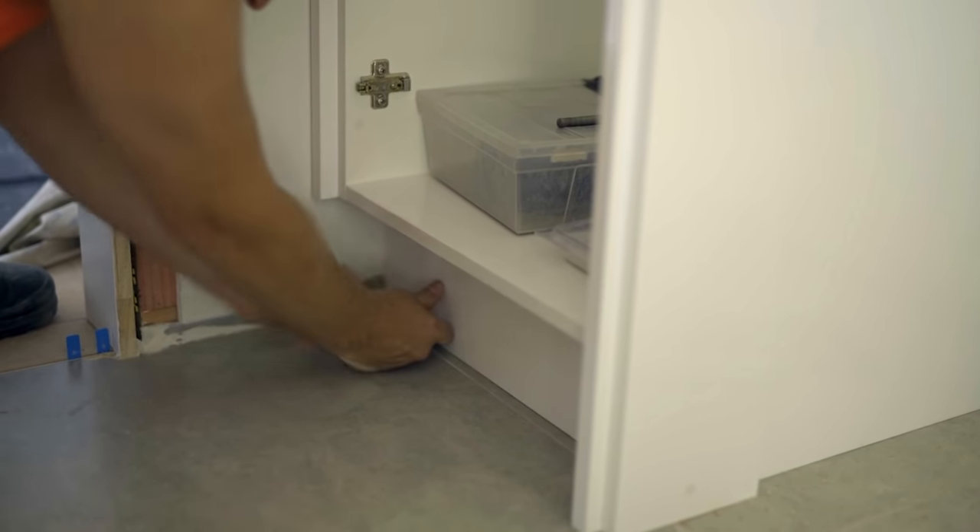It's been tricky living without a laundry going through the process, but we're super excited about seeing the finished product and having a really functional space.